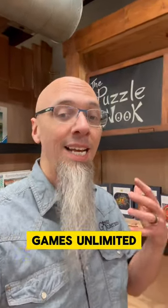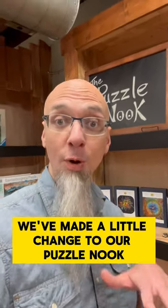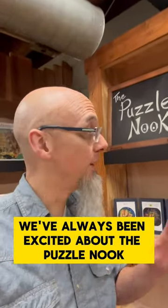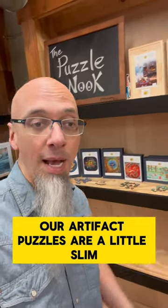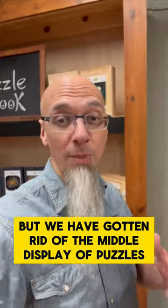Hey folks, Kylie at Teams Unlimited. Excited to show you we've made little changes to our puzzle nook. We've always been excited about the puzzle nook in the back of our store. We're still waiting on a bunch of restocks — you can see our artifact puzzles are a little slim — but we have gotten rid of the middle display of puzzles.